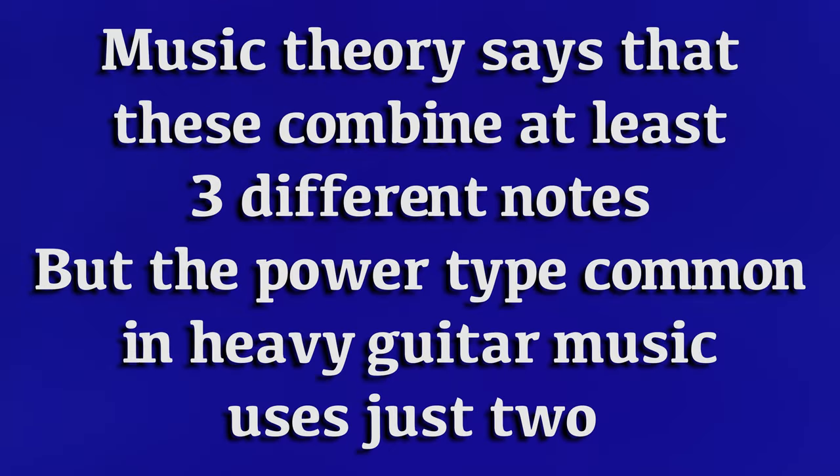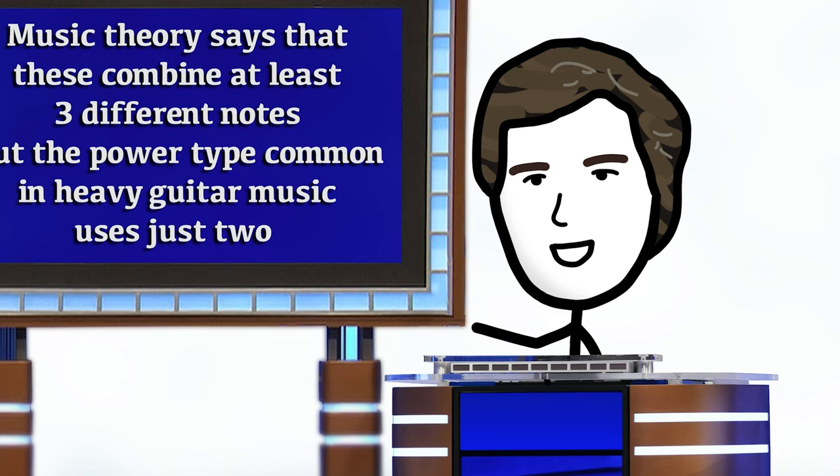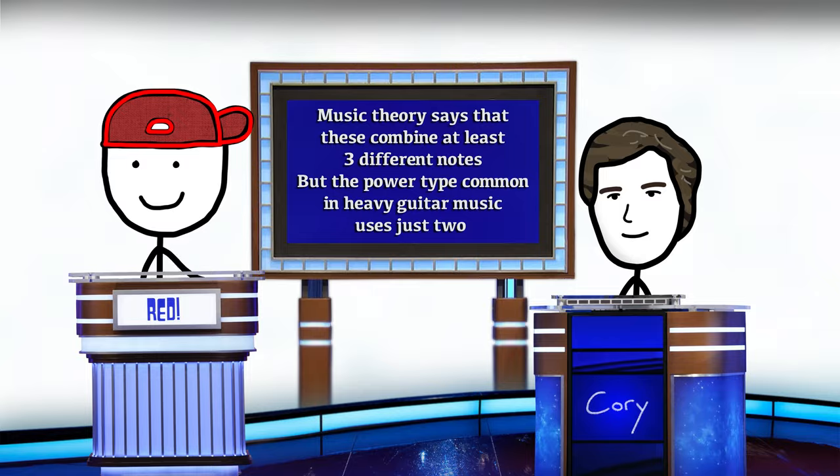Music theory says that these combine at least three different notes, but the power type, common in heavy guitar music, uses just two. What is the power chord? Which is the first and the fifth? We're looking for chords. Chords — but I'll accept it.